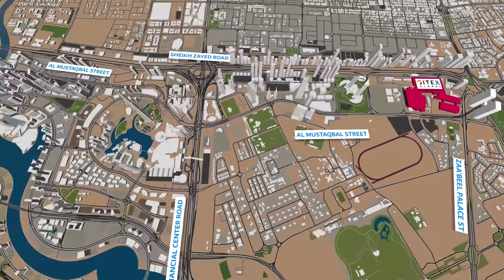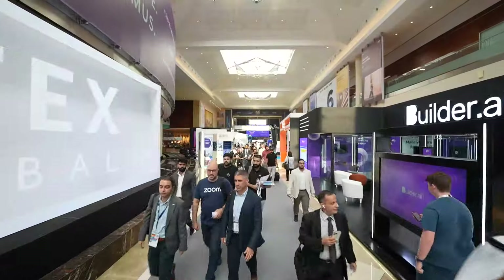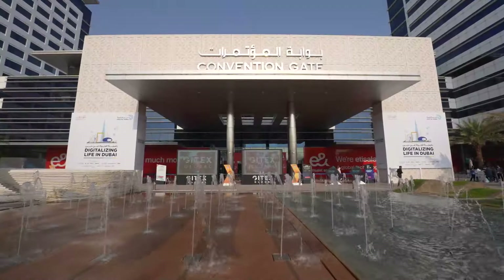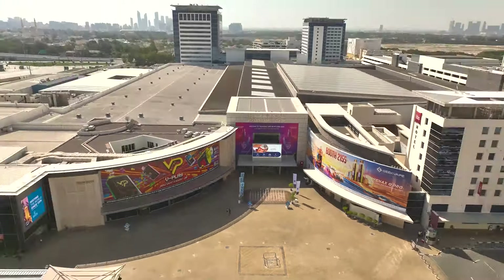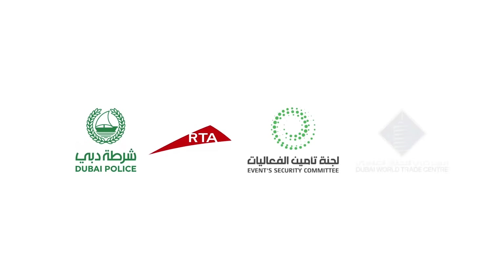For added convenience, consider using alternative routes such as Al-Mustakbal Street if you're coming from Al-Maidan Street, or Al-Sakug Street for those arriving from Sheikh Zayed Road. We're excited to have you on board as we shape the future of technology together. See you at JITEX Global.